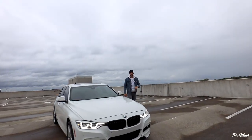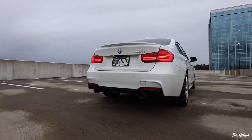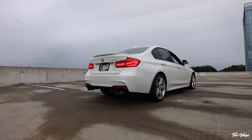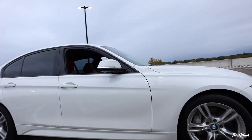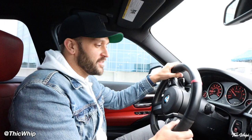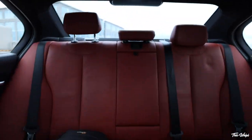All right, be honest — how many of you thought that I would get another F30? So we are in the new car, and yes, it is an F30. BMW F30 340. And not only is the car Alpine White, which is just my favorite color that they make this car in, but it's also got a red interior.